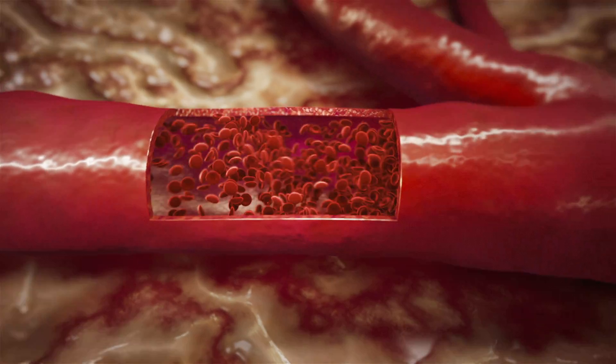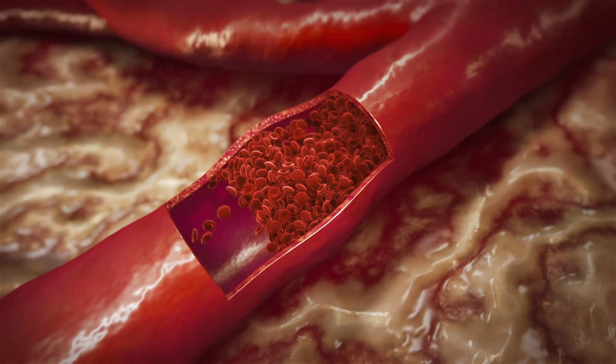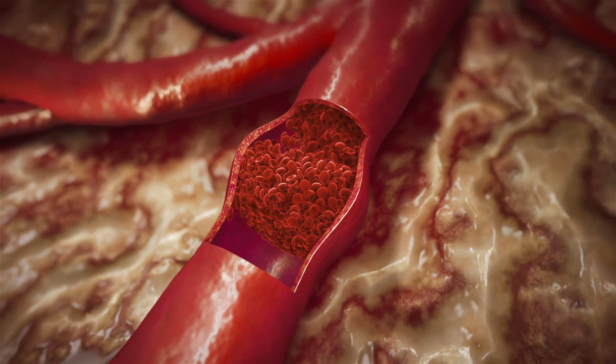Stroke happens when the blood supply to the brain is cut off, and when brain cells don't get their oxygen and blood flow, they die rapidly within minutes. It's what I call a FedEx nightmare — you have a hundred billion customers, and if you're two minutes late, they all die.